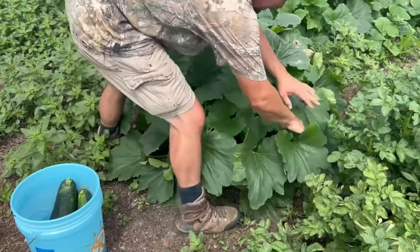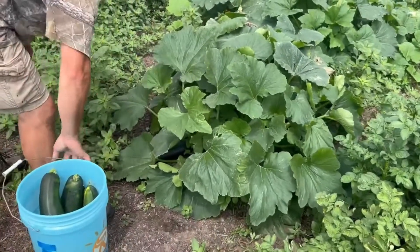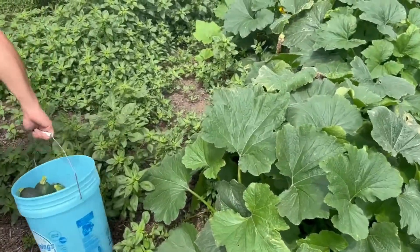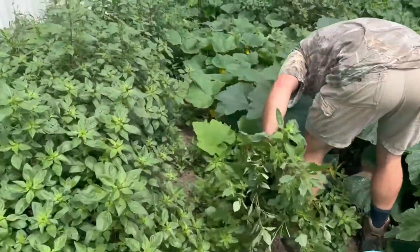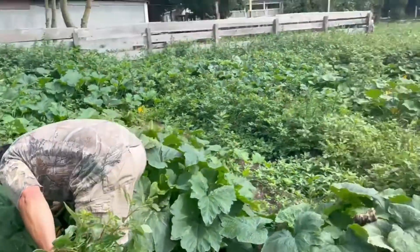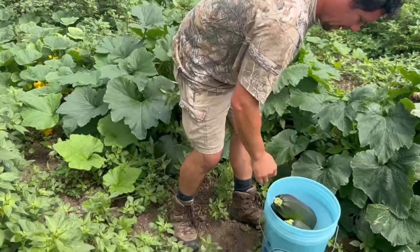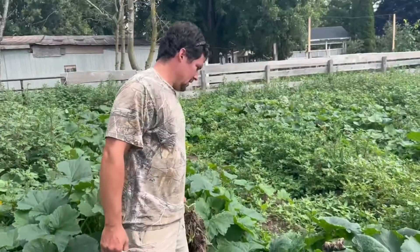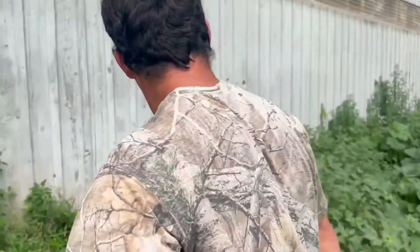This one's got a bunch on it — lots of zucchini bread's worth there. Squash plants are actually quite fragile. When you're harvesting and messing around them, you don't want to be stepping on them or you can kill them. They'll just come back wilted and quite weak.